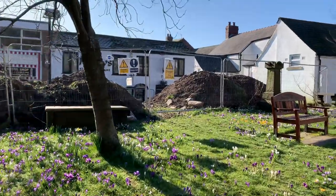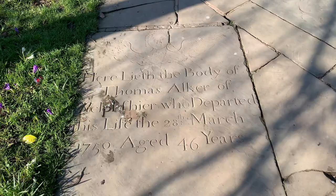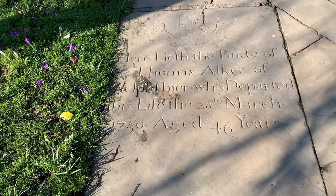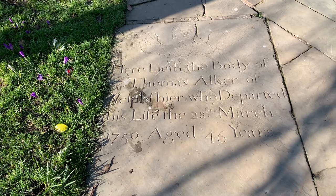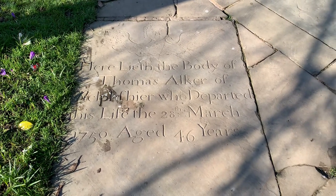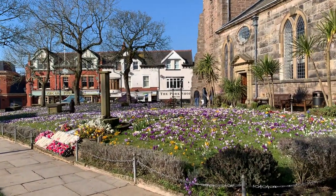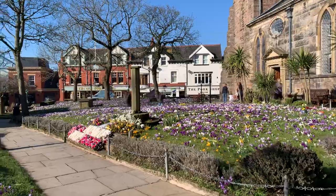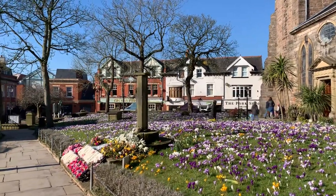What's this one? Thomas Auker of... — what does that say? — Welfia? — departed this life on the 28th of March 1750, age 46. So that's the area where the ashes are interred, as you can see by the memorial flowers.